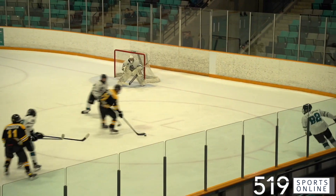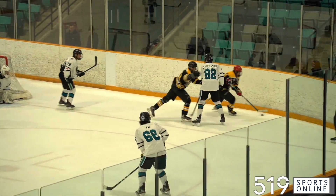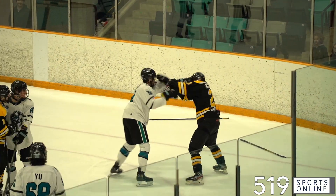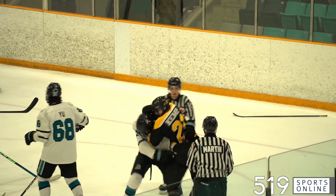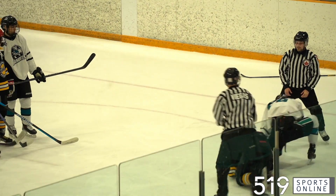Midway through the period, watch number 82 — that's Javon Clark Cameron delivering a hit. Jack Kemp doesn't like it, and look out! He gets up and goes after Clark Cameron. We've got ourselves a scrap, both players flailing away. This game definitely had some intensity. Kemp and Clark Cameron heading off to the penalty box.